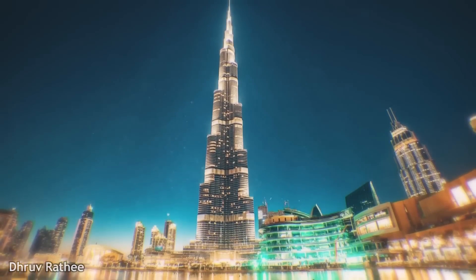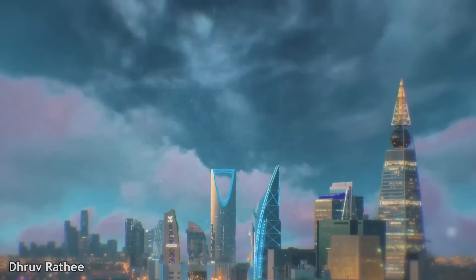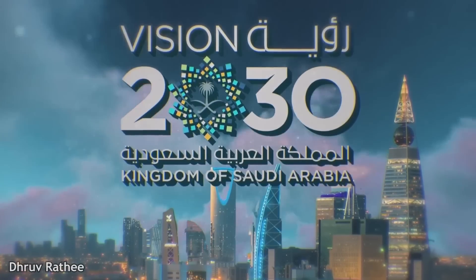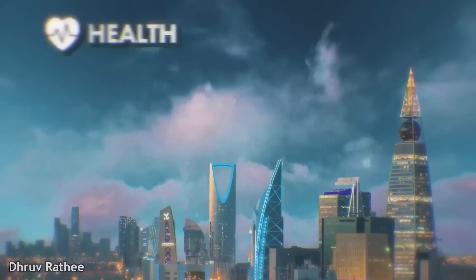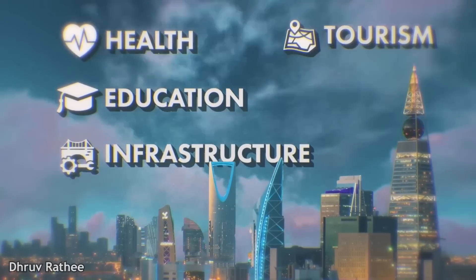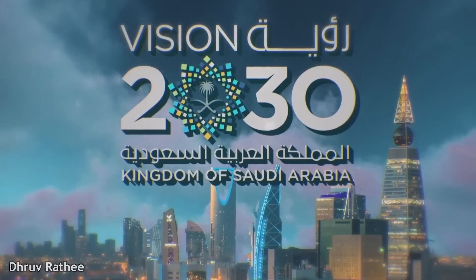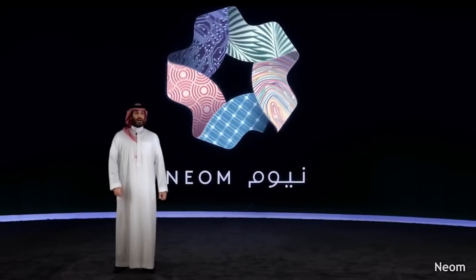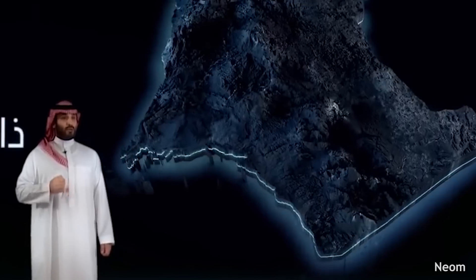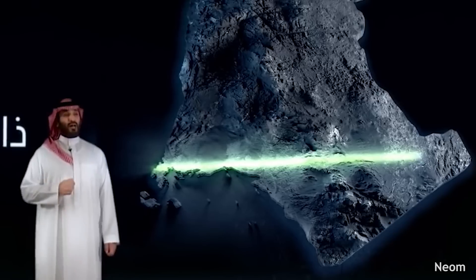This is the reason why Dubai has been made such a big tourism hub. Similarly, Saudi has introduced its plan, Saudi Vision 2030. Its aim is to develop the country in other aspects, like health, education, infrastructure, tourism, and non-oil exports. One part of this Saudi Vision 2030 plan is to build the NEOM Smart City. Saudi's Crown Prince Mohammed bin Salman dedicated a large part of the country towards the development of this NEOM Smart City.